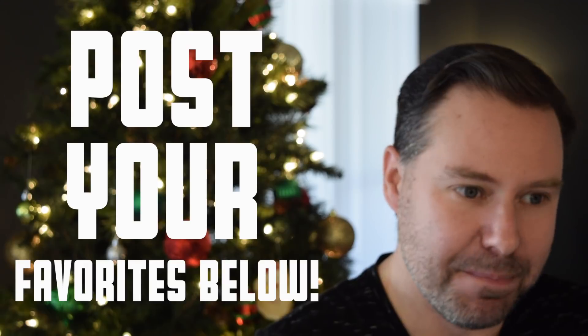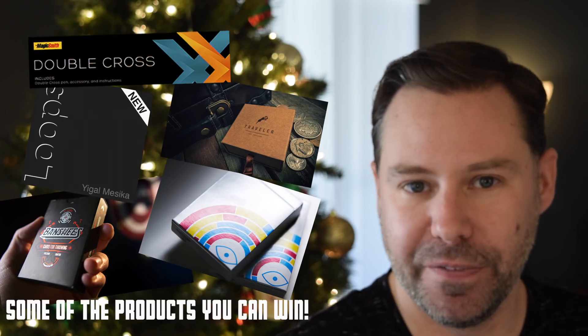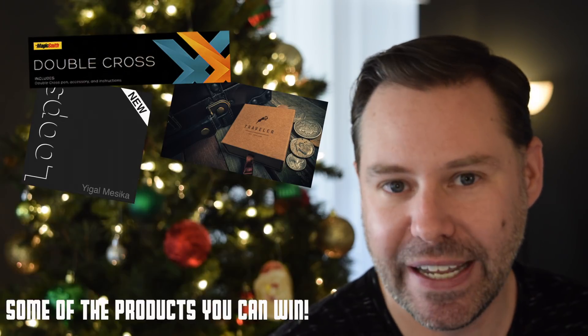I hope you enjoyed the list. If you have favorites that didn't make it, drop them in the comments below — maybe there's something I missed. To sweeten things up, everyone who posts their favorite releases from this year will be entered for a chance to win. I'll pick one of you at random to choose five tricks from the Murphy's Magic website under the holiday category — great stocking stuffers. You may just get hooked up with some free magic.